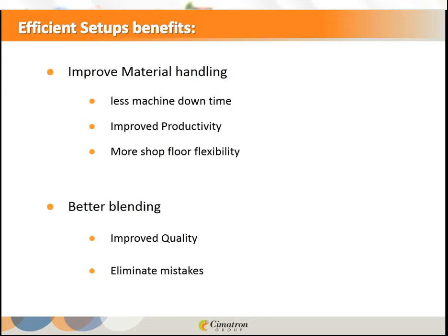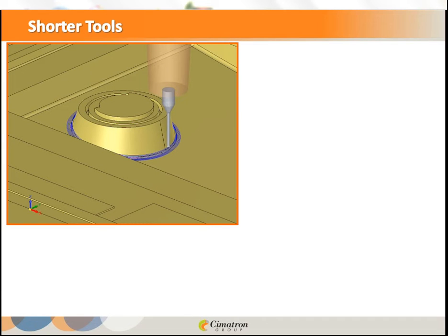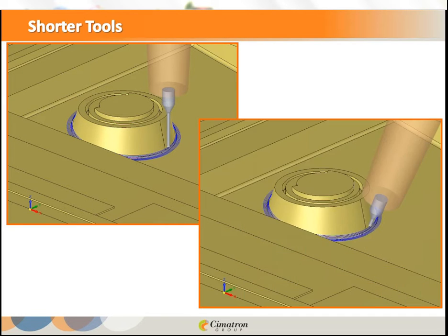Shorter tools: on the left we see a radius at the bottom of a small component that must be milled with a small diameter and long tool. On the right, the same tool diameter but much shorter — because the head or tool is tilted, you can get the holder closer to the job. The tool is more robust and therefore will cut better.